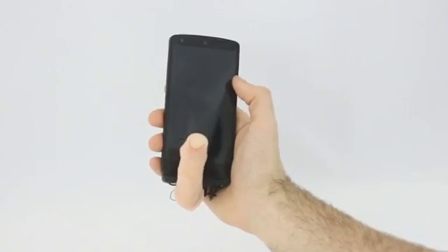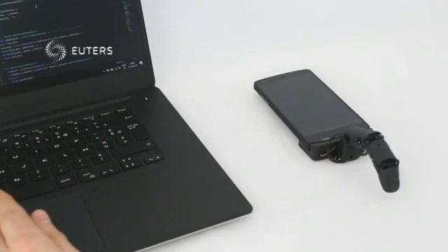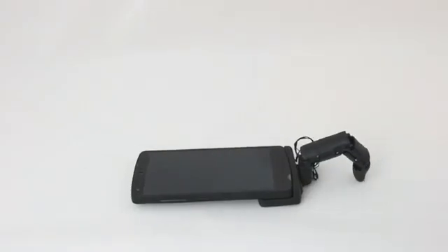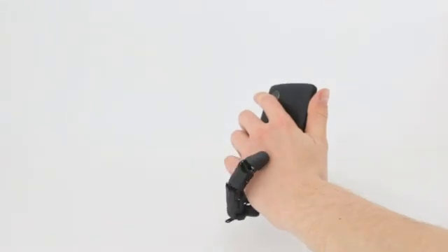That's a robotic finger attached to a phone. And if you think it's creepy, you're not alone. It can move across the desk. It can touch your hand. Why?